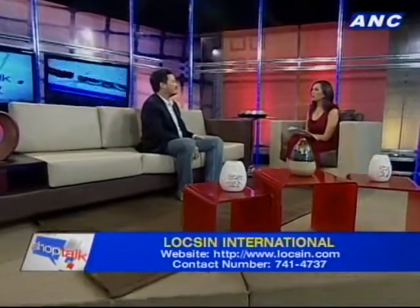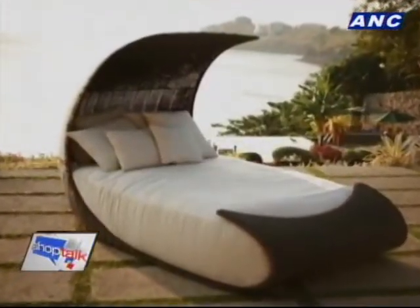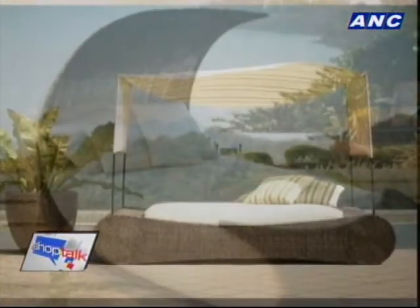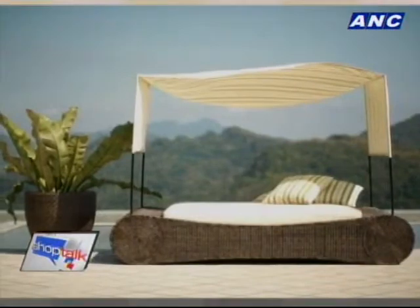How would you describe the style of furniture that Luxin makes today? It's clean lines and very design-forward. Look at that day bed — that looks really cool. So these are very current styles, right?